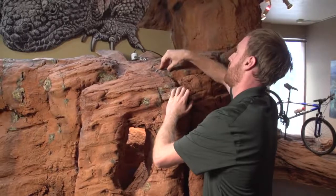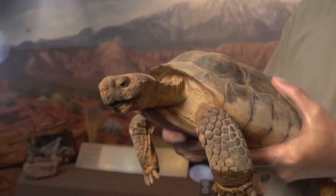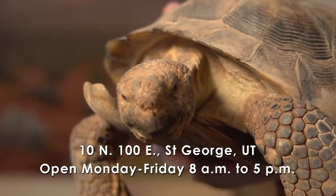We have four full-time people who work here but we have six animals that live here, so there's more animals than people. Hi, my name is Cameron Rognan, I am the HCP administrator for the Red Cliffs Desert Reserve in Washington County, and this is my friend Tink. Tink is a Mojave Desert Tortoise and we use Tink as an educational animal here at the visitor center to promote awareness about desert tortoises.